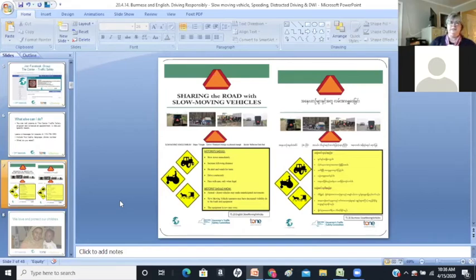Some things that you need to know about different symbols and sharing the road with slow-moving vehicles. I have posted these flyers onto the Facebook page, so you can find them in your language.